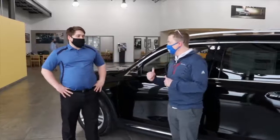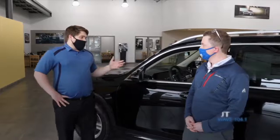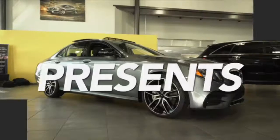If somebody wants to take this vehicle or any of the vehicles for a test drive here at Valley Imports, how do they get a hold of you? Yeah, absolutely. If you want to take out these or any of our Mercedes-Benz options, you can visit our website at valleyimports.com or give me a call at 701-356-8756. See you next week!